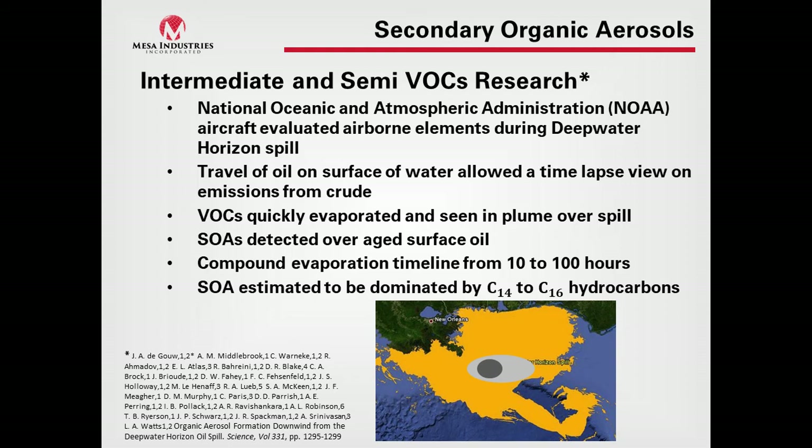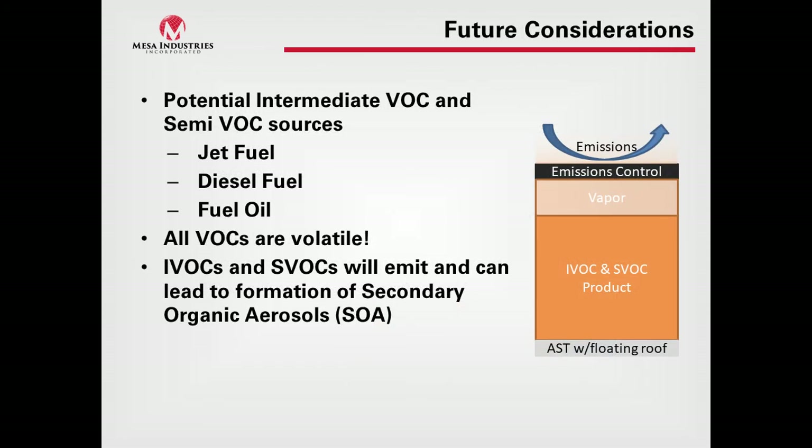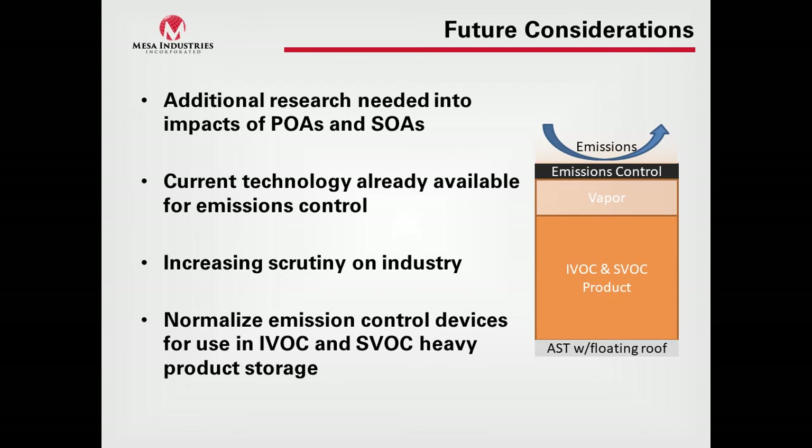The estimation was that the secondary organic aerosol formation was from C14 to C16 hydrocarbons — beyond the VOC range we typically worry about in Subpart K(b), and more attributed to heavier fuels. Products like jet fuel, diesel fuel, and fuel oils are in the partial intermediate VOC category. This points to the fact that IVOCs and SVOCs will emit and form secondary organic aerosols over time. There are needs for additional research into where these things are coming from.